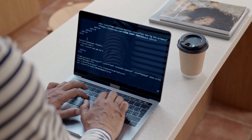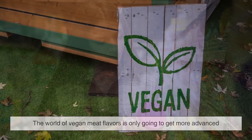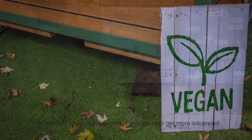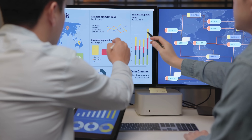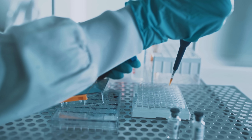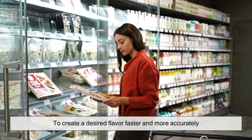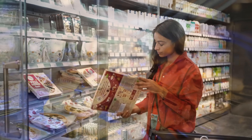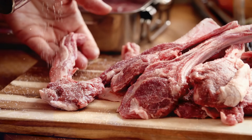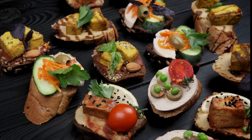As technology improves and consumer demand for plant-based products rises, the world of vegan meat flavors is only going to get more advanced. We're already seeing startups working on AI-assisted flavor development, where machine learning helps predict the best combination of plant molecules to create a desired flavor faster and more accurately. Some factories are also exploring regional meat flavors, like Korean barbecue or Mediterranean lamb, expanding the variety of options available in vegan snacks.